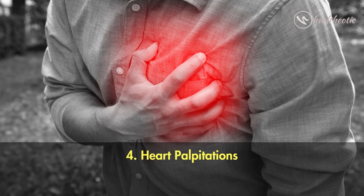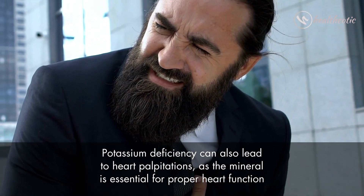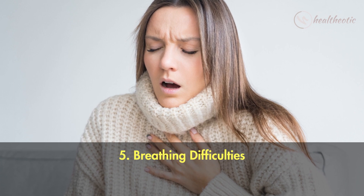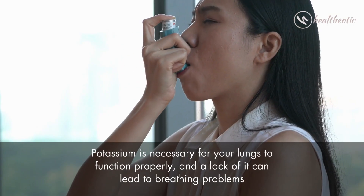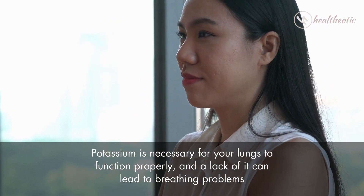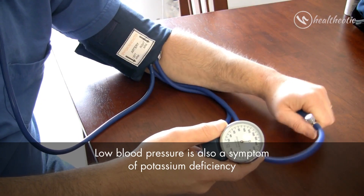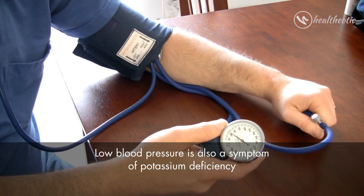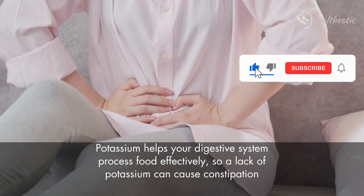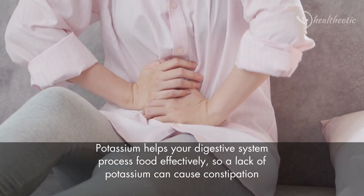Number four: heart palpitations — potassium deficiency can lead to heart palpitations as the mineral is essential for proper heart function. Number five: breathing difficulties — potassium is necessary for your lungs to function properly, and a lack of it can lead to breathing problems. Number six: low blood pressure — low blood pressure is also a symptom of potassium deficiency. Number seven: constipation — potassium helps your digestive system process food effectively, so a lack of it can cause constipation.